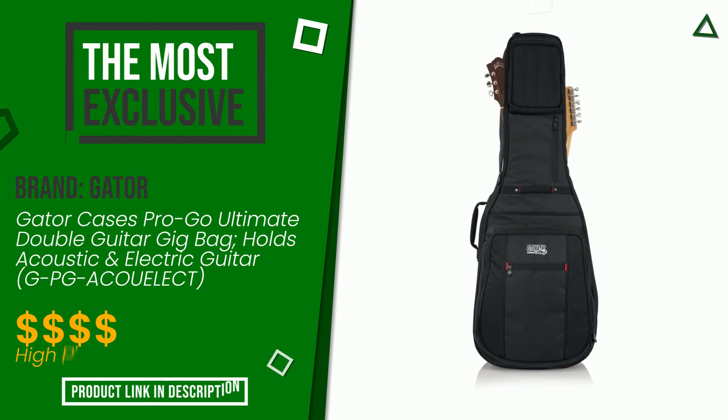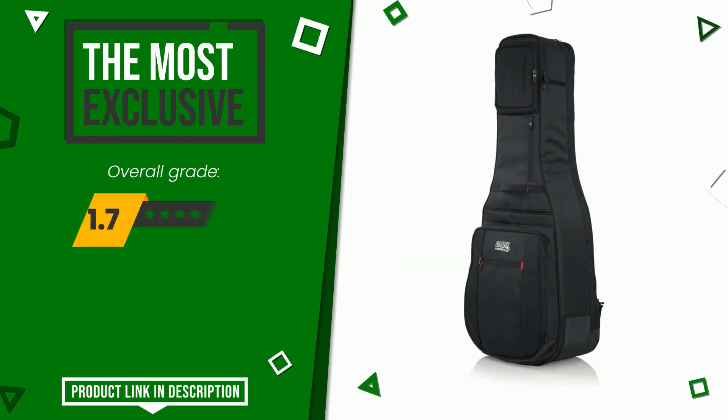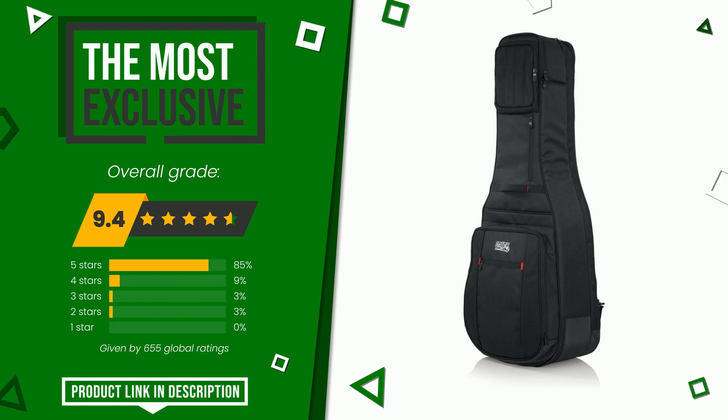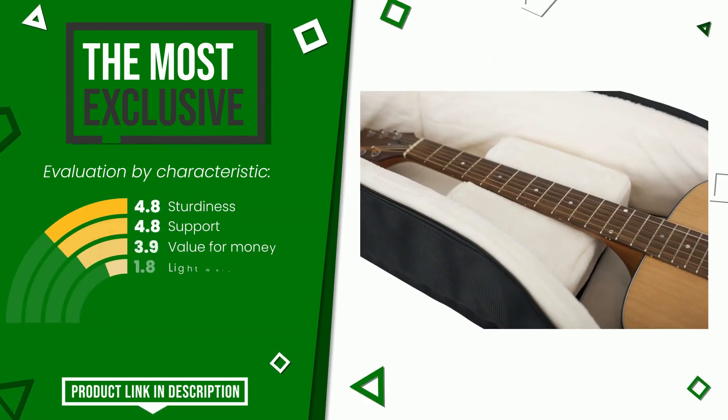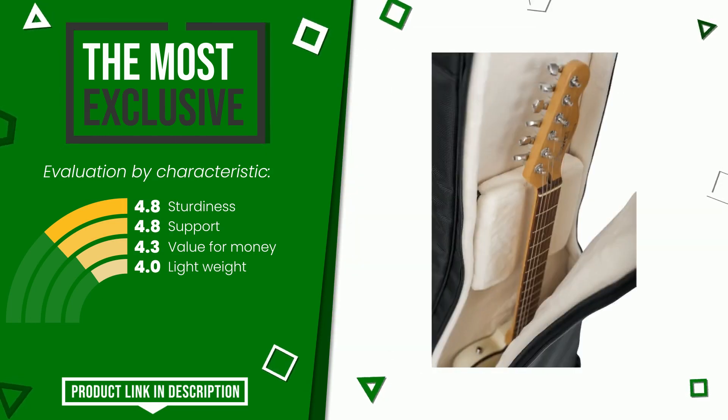The rating of this product by Gator is 9.4 out of 10. It is currently the most exclusive of this selection. Its strengths are sturdiness, support, value for money, and lightweight. If you want to know the price of this product or learn more about it, click the link at the bottom of the video description.